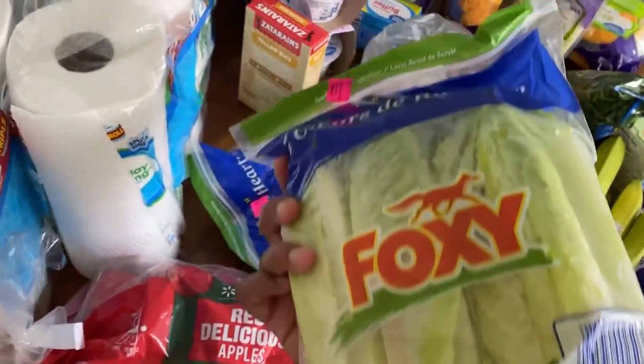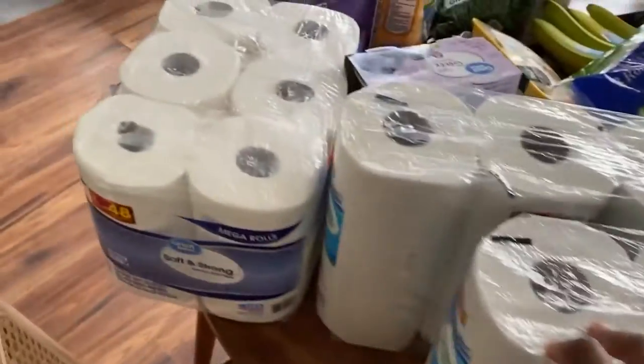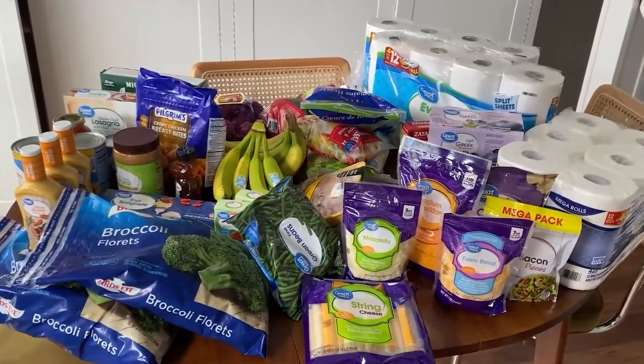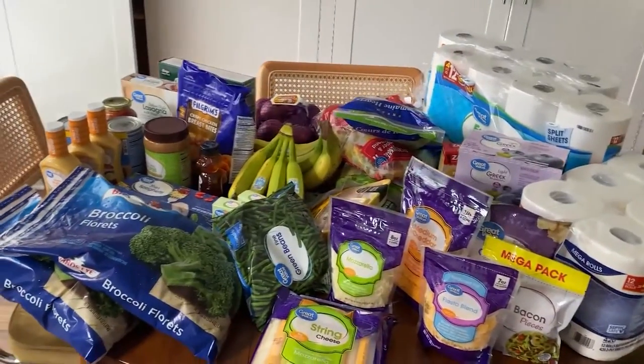We also got romaine hearts that we use for salads. And then lastly, we just have our paper products — we got paper towels and toilet tissue. And that's basically all of the things that we buy from Walmart. This will probably last us maybe two to three weeks, and these are our staples that we normally always get.